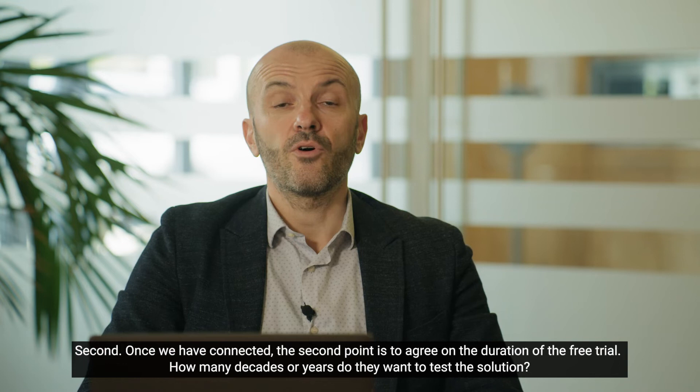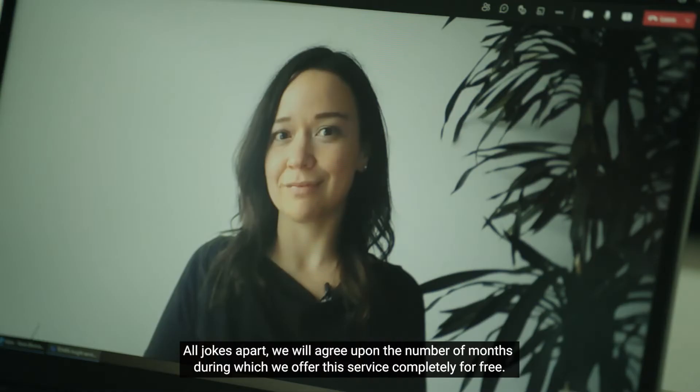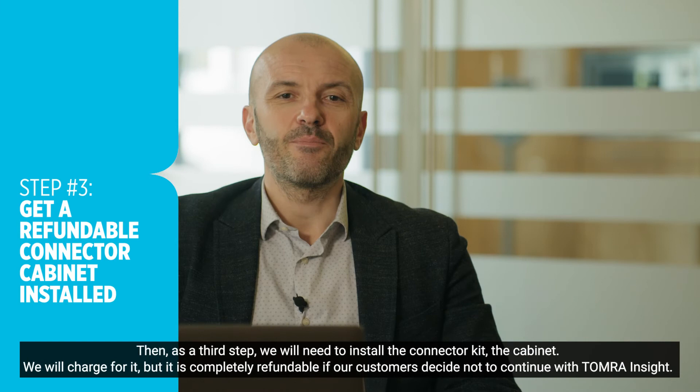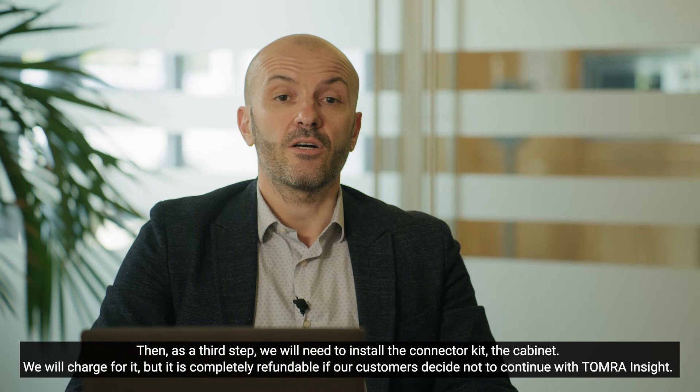Second, once we have connected, the second point is to agree on the duration of the free trial — jokes apart, we will agree upon the number of months where we will offer this service completely for free. Then, as a third step, we will need to install the connector kit, the cabinet. We will charge for it, but it will be completely refundable if our customers decide not to continue with Tomra Insight.